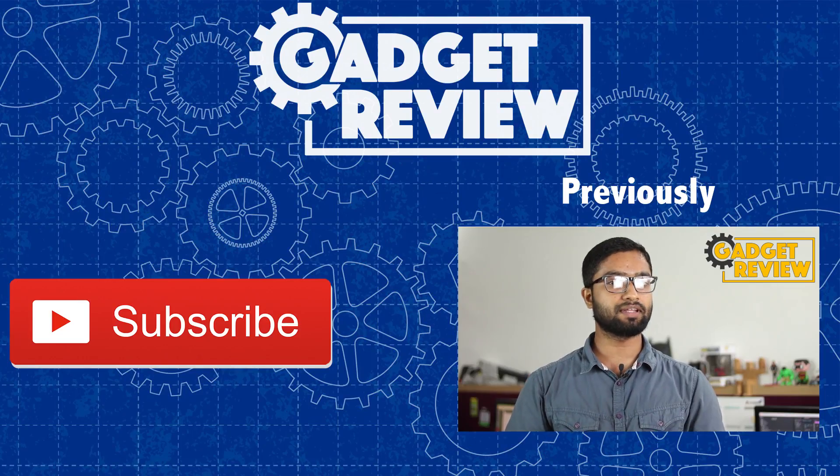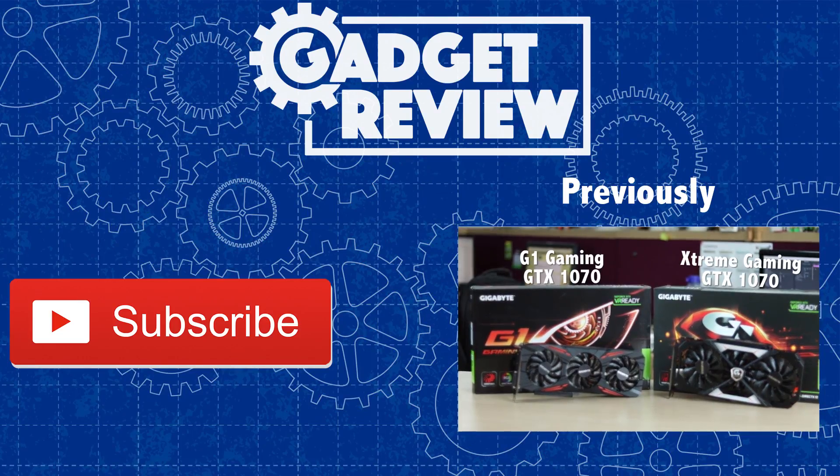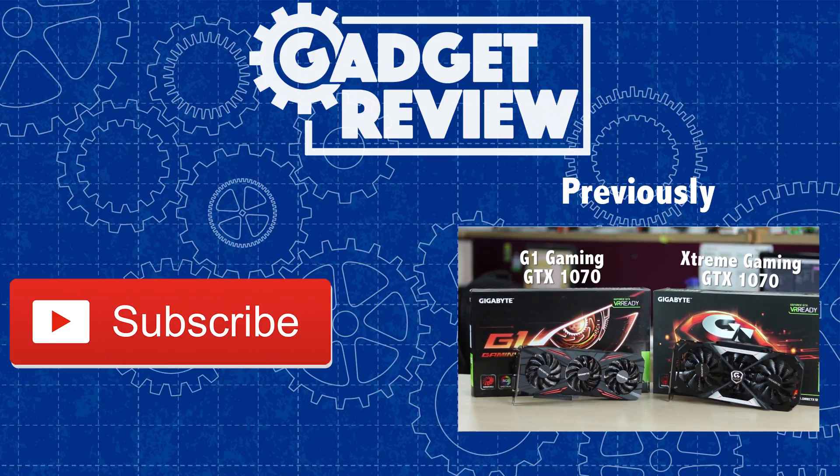Hey guys, I'm Anas and today we're taking a look at Gigabyte's two GTX 1070 cards: the G1 Gaming Edition and the Xtreme Gaming Edition.